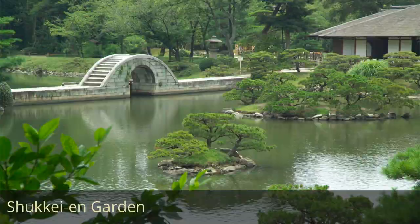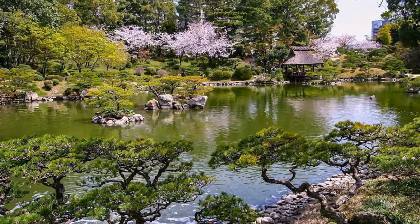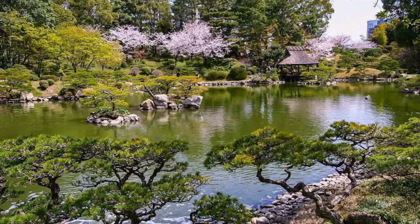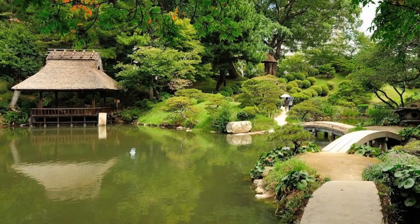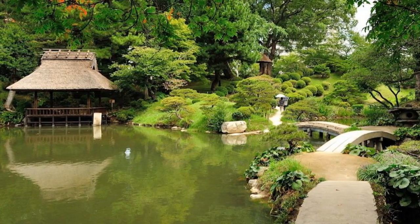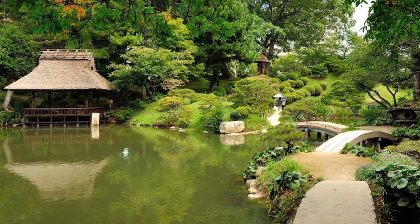Shukkeien Garden. A historic Japanese garden renowned for its miniature landscapes and scenic vistas inspired by Chinese and Japanese landscapes. Restored after the atomic bombing in 1945, the garden serves as a place of tranquility and reflection, attracting both locals and visitors.